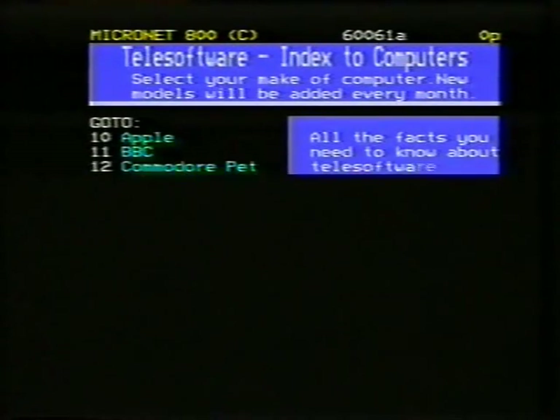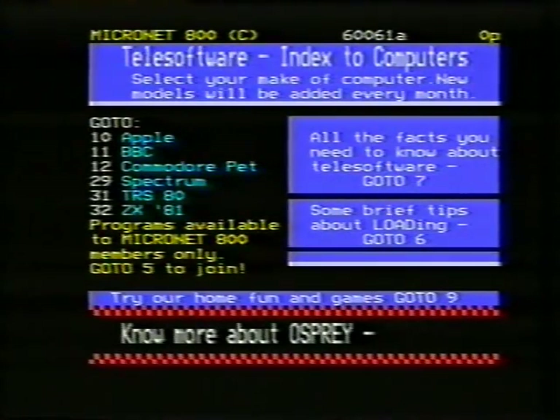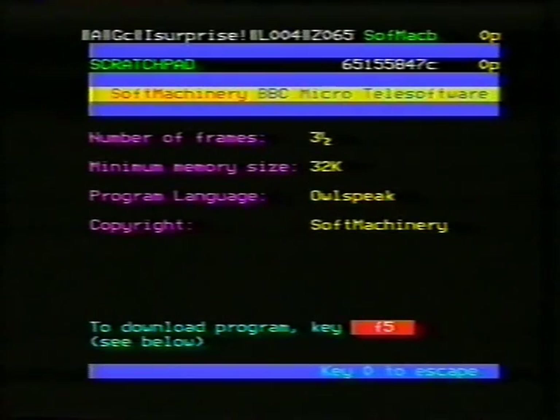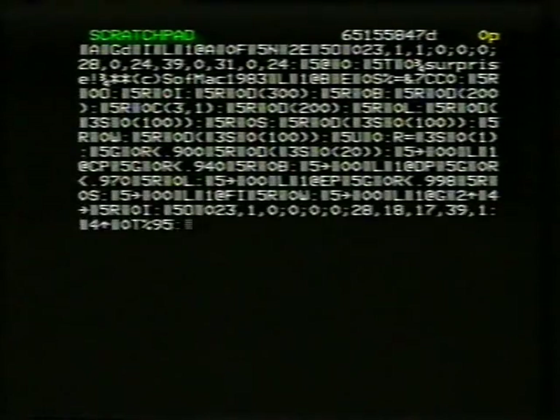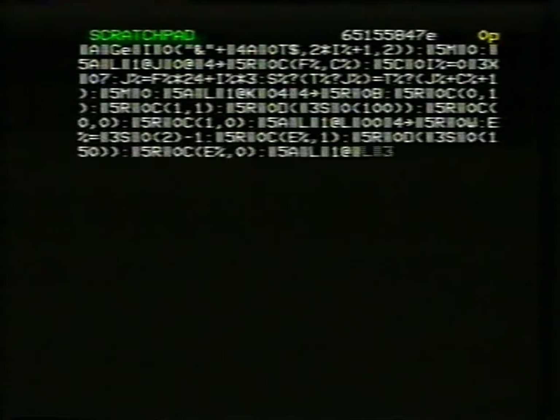And what this does — its main feature — is that Prestel stores on its computers computer programmes which we download, called telesoftware. So it's not just for the BBC Micro? It's for the Apple, BBC, Commodore PET. We just store the programmes and can download them to your machine at home or in the office. I've got a surprise programme for you. This is a bit of electronic soft documentation. If you want to download the programme, special function key F5. And we are now actually downloading it. This is a BASIC programme stored on the Prestel computer. It's coming through at about 1,200 bits per second. There is a checksum at the bottom — it just checks the number of characters. If it's OK, it passes the page; if not, it'll reload it.